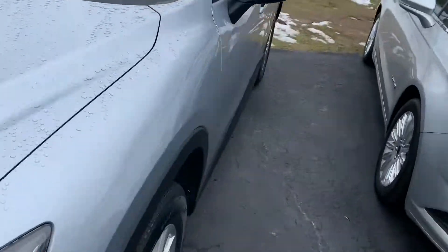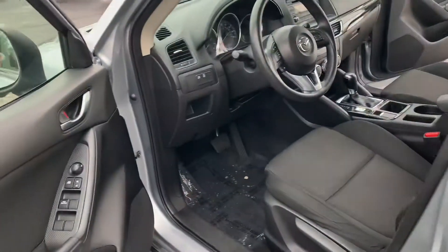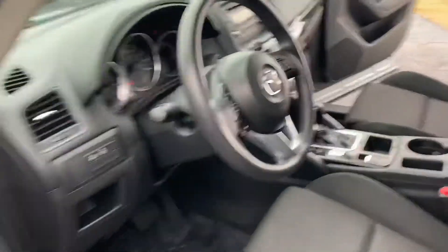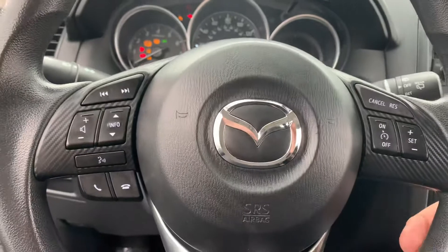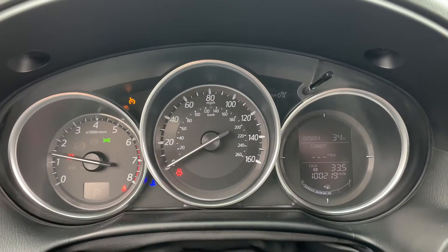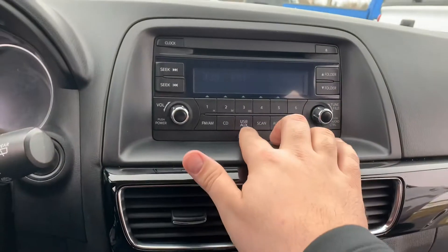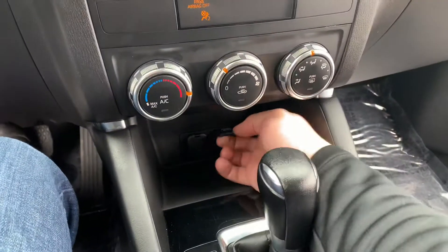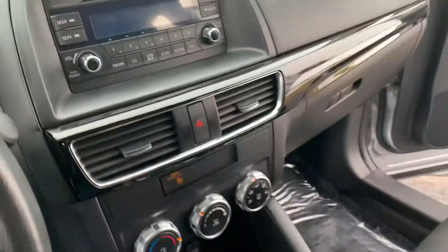So, 100,000 miles — obviously this was a corporate vehicle, so it was driven only highway, just babied. I mean, look at the buttons in here, looks like brand new. The dash shows 100,219 miles. Push button start, Bluetooth on the fly, USB and auxiliary inputs down here. There's your aux and your USB, electronic parking brake. You can put it in Sport and Eco mode.